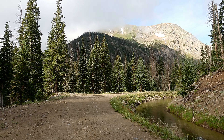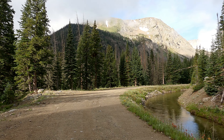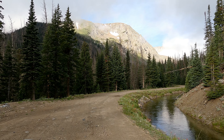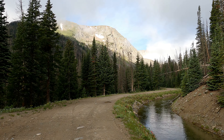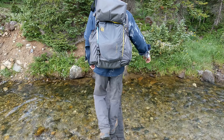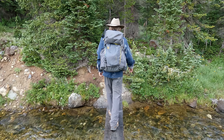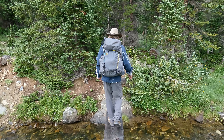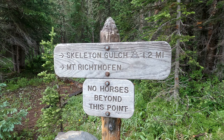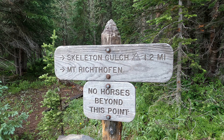We've been hiking for an hour and 15 minutes and we have almost made it down here to the beginning of Skeleton Gulch. We just crushed that road portion and knocked out like 3.5 miles. All right guys, Skeleton Gulch — we're looking at about 1.2 miles to the back of the gulch.